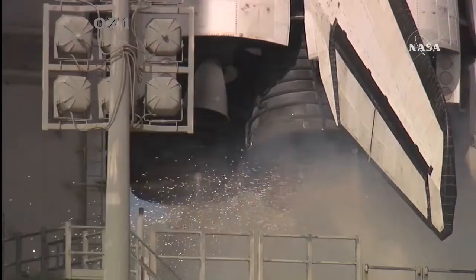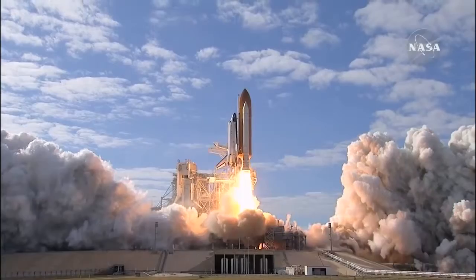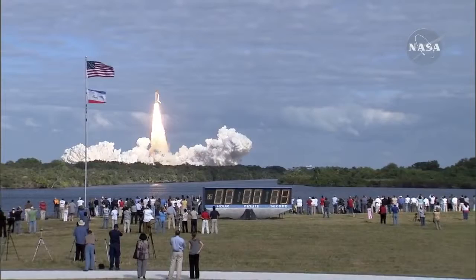Sound suppression water system activated. T-minus 10, 9, 8, 7, 6, 5, 4, 3, 2, 1, 0 — and liftoff of space shuttle Atlantis on a mission to build, resupply, and to do research on the International Space Station.